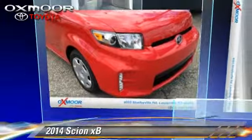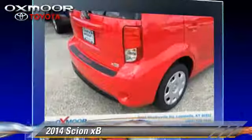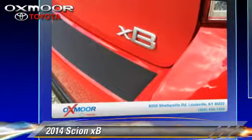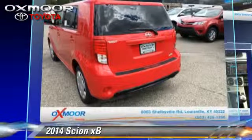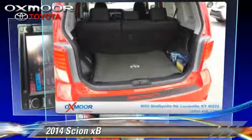The 2014 Scion XB. This vehicle is well equipped. This Scion features privacy glass, power windows, and power door locks. Safety features include fog lights and four-wheel ABS.